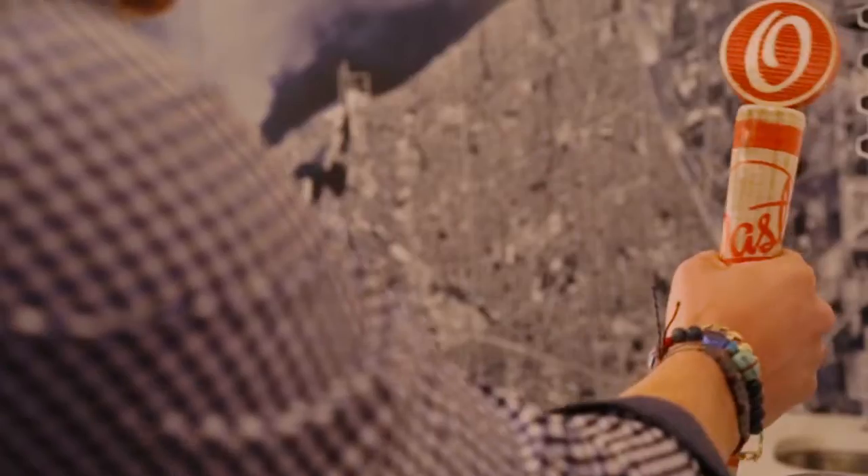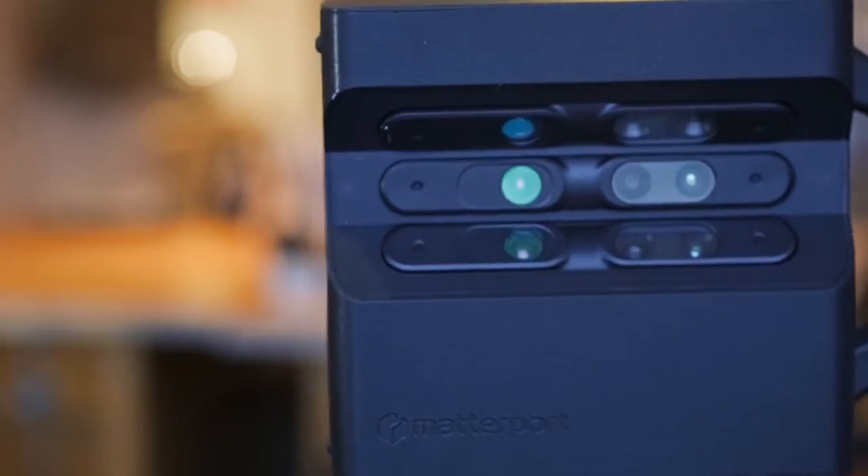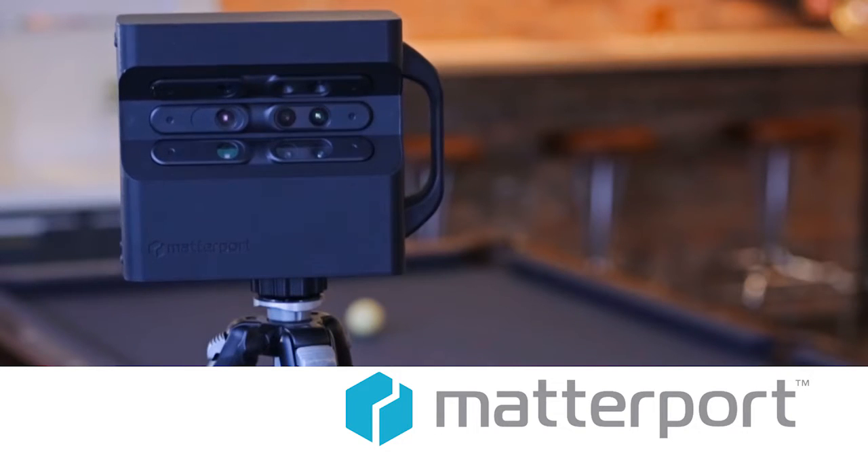I couldn't think of a more exciting way to kick off the new year than showcasing a new toy that I've purchased — one that I believe is going to be a real game-changer in the real estate world. This is the Matterport.